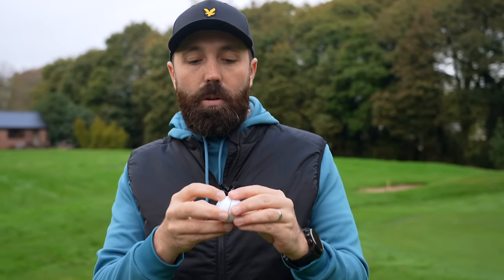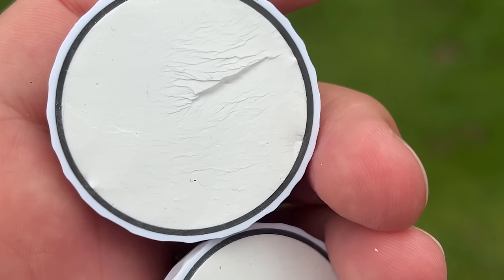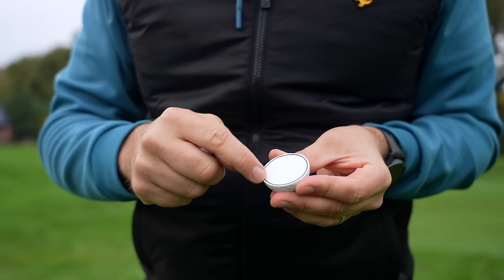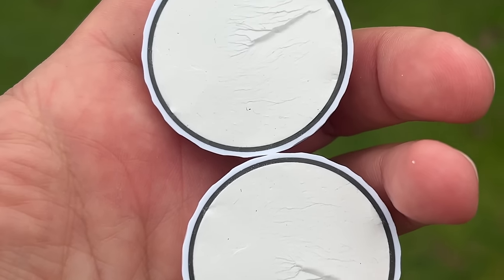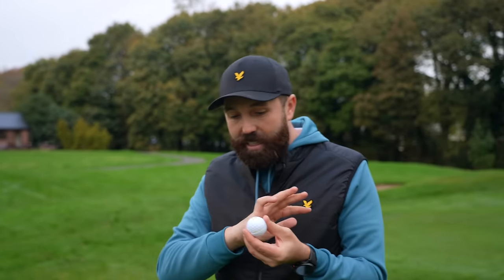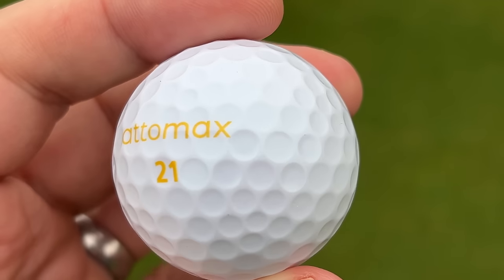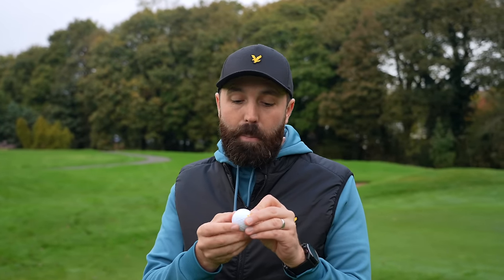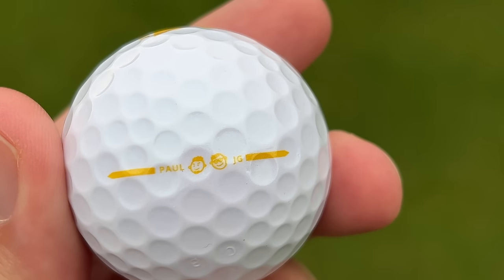Let's have a look inside these golf balls. Inside, it's somewhat underwhelming for a ball that costs so much. You've got two layers — three layers including the cover. This inner core is apparently where that amorphous material is, that bouncy metal. The outside looks quite fancy with a pearlescent finish, just saying Atomax on one side and the logo on the other. Strangely, on the alignment line there are two little characters — one says Paul, one says JG. They must be the designers.